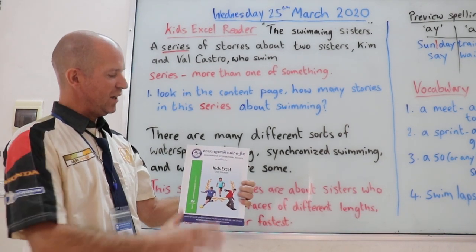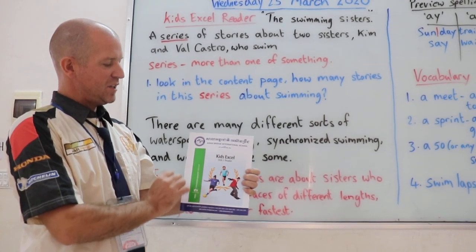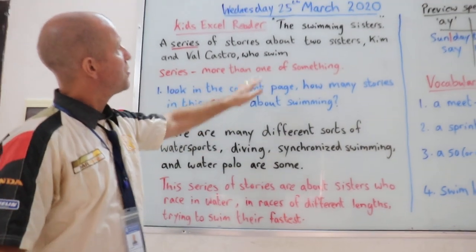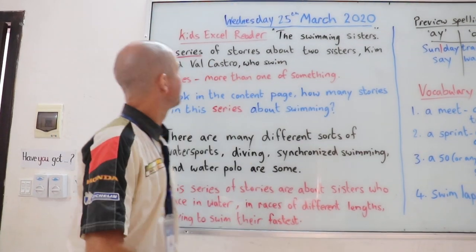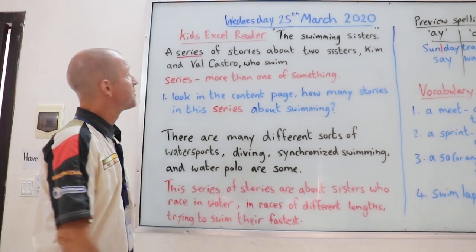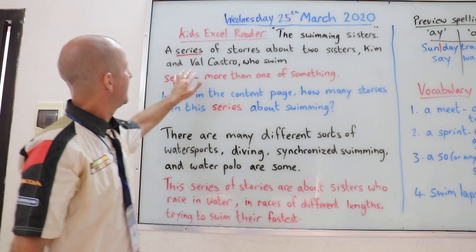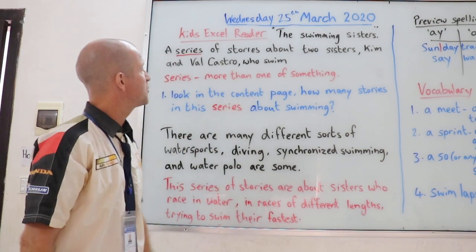Okay children, in a short while we're going to read the Kids Excel Unit 3 reader. We're going to read the Swimming Sisters. The Swimming Sisters is a series of stories about two sisters named Kim and Val Castro who swim.